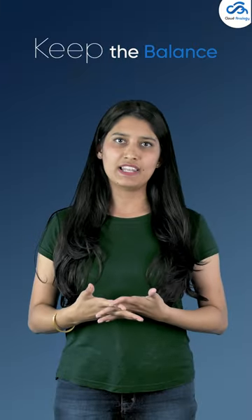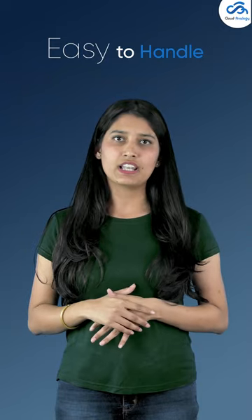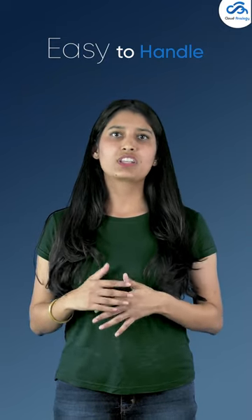This will help you to keep balance with the change within the e-commerce sector so that you always have a top feature set. With Commerce Cloud, it becomes easy to handle everything at your own end with continuous updates and expansion of new features.